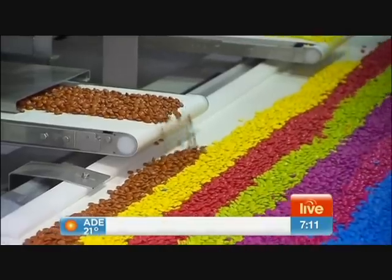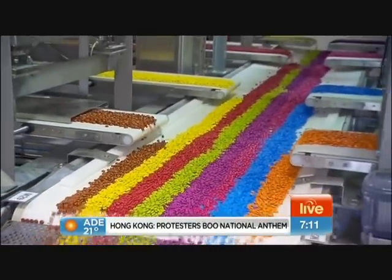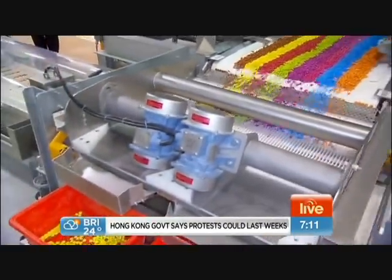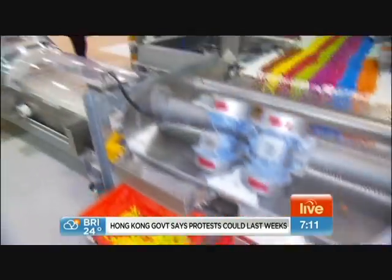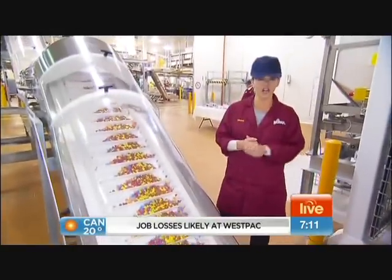We certainly are. I'm not an Oompa Loompa from Oompa Land — just simply rocking the latest in factory fashion as we take a tour of the Nestlé factory, or as we're calling it today, Willy Wonka's Wonderful World of Chocolate.